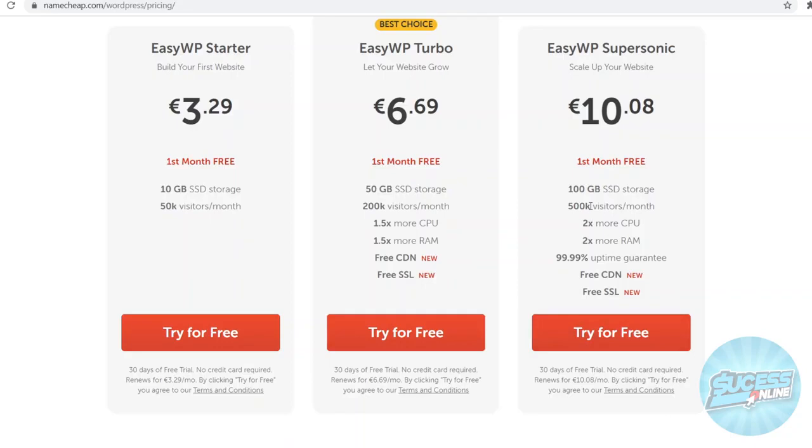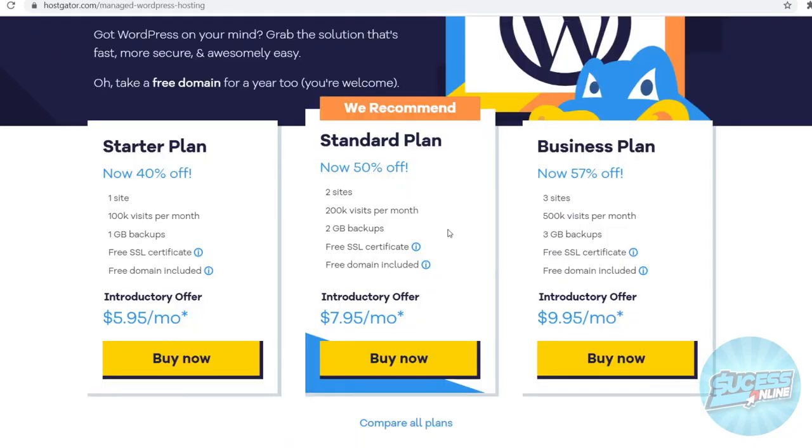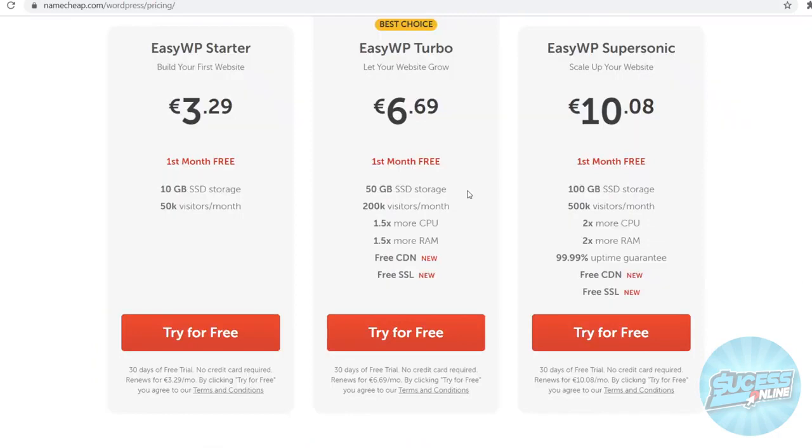Now of course the Namecheap prices are listed in euros, so when you convert to dollars it will be a bit more, but the plans on Namecheap are still going to be cheaper than on HostGator. What I like about Namecheap is that they've got a very easy-to-use interface. Most other web host interfaces are pretty unorganized, but this one is really organized, making it easy to use especially for beginners. They also have a great knowledge base with a tutorial hub. They also have a 99.99% uptime guarantee, so in terms of downtime it's also a good platform.